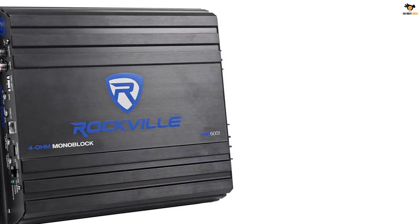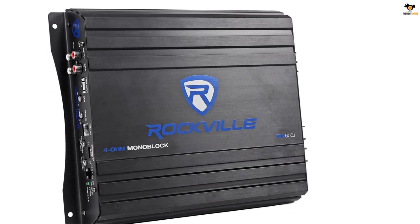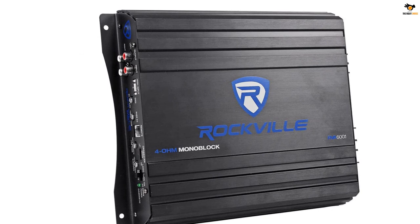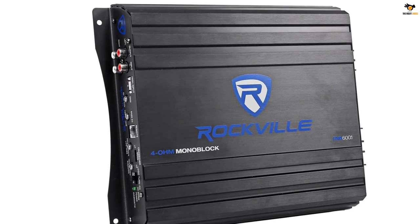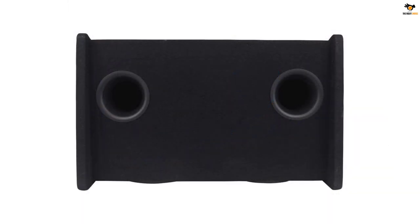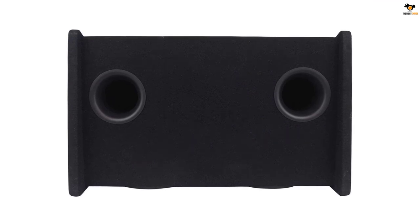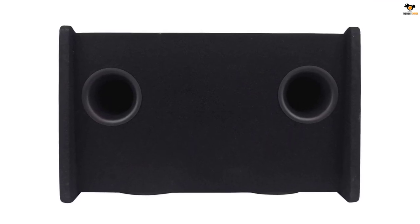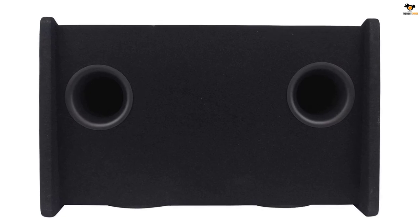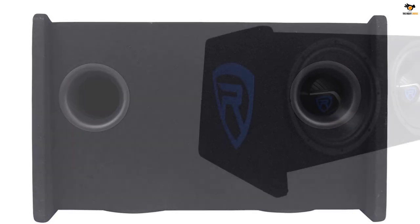The Rockville RV12.2B is basically a complete kit that includes the subwoofer enclosure, a mono amplifier, and an amplifier kit bundled into a single shipment. Thus, you are surely getting your money's worth with this selection. The major difference is its size and form factor — the Rockville RV12.2B measures 31.5 by 20.75 by 20 inches, which makes it a bulky and potentially non-portable option unless installed permanently.